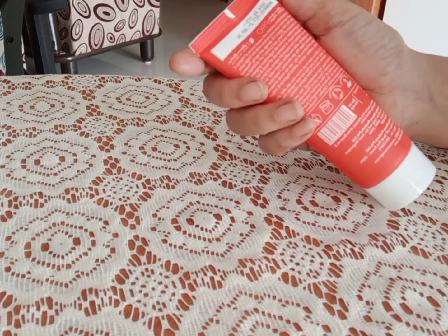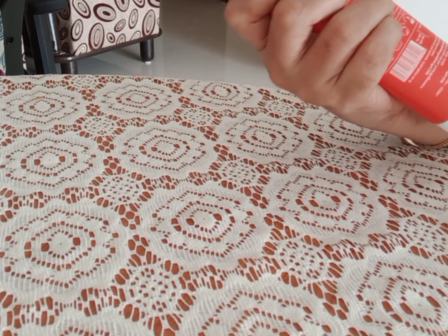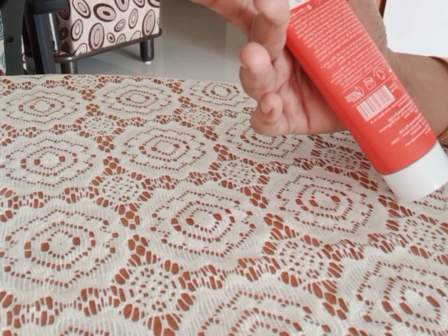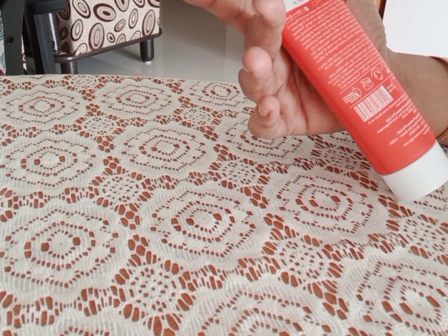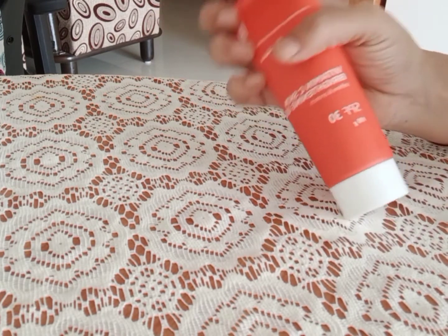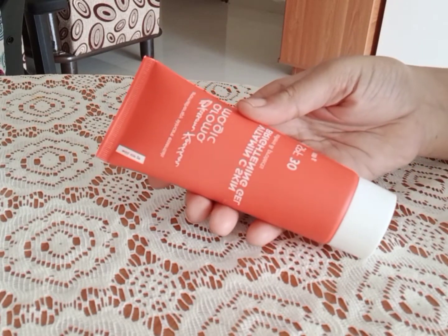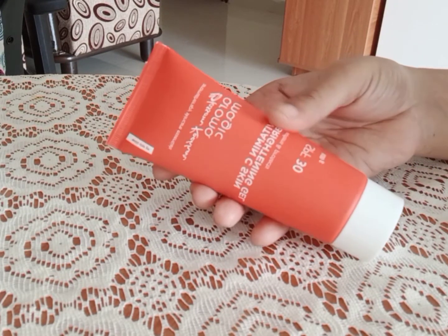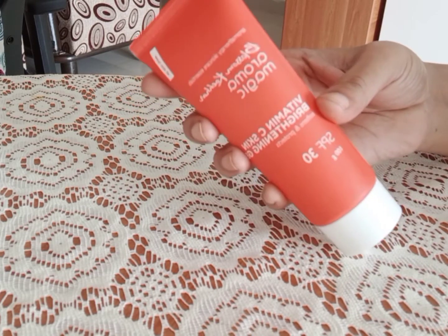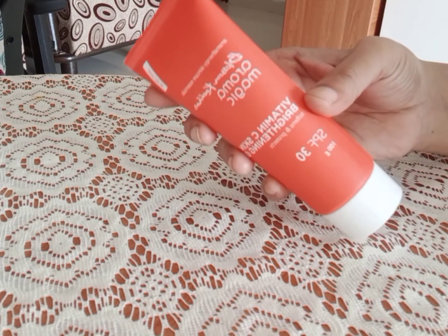This is a good brightening gel. I used it for a long time. After 35 years, the skin is very soft and has a lot of elasticity. At that time, we use it for firmness — that is a good benefit. The skin is very firm.